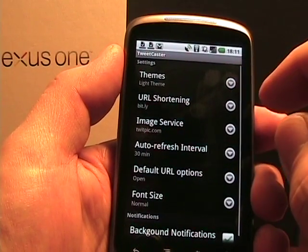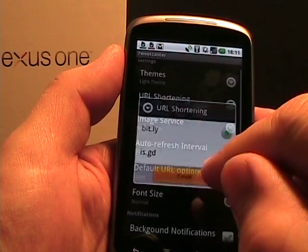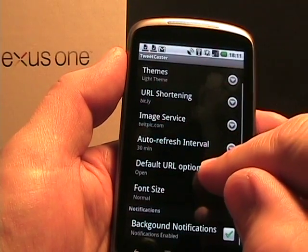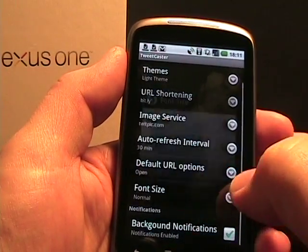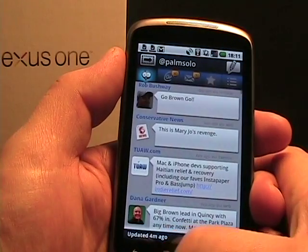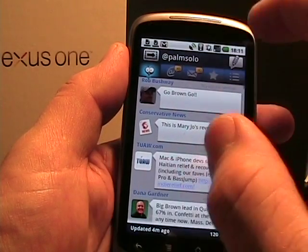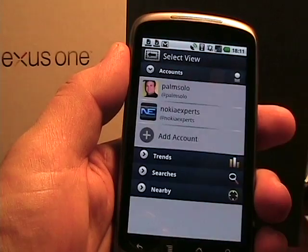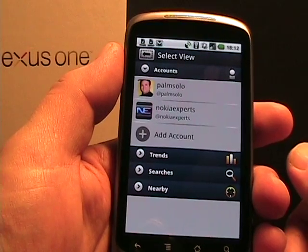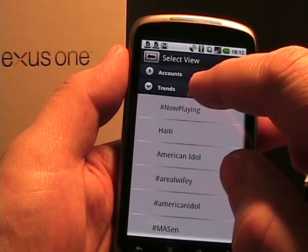Settings has a couple of themes — light and dark — and I find the light theme much better. There's URL shortening with either bit.ly or is.gd, image services with TwitPic and YFrog, auto-refresh interval, default URL options, font size — I have it on normal but you can go large or larger — and background notifications. One good thing about Tweetcaster is you can tap up top to switch accounts; I have my Nokia Experts account there as well and can add more. Multiple accounts is a good thing. Trends is a nice feature — you can see trending topics and jump in to see what those tweets are about.